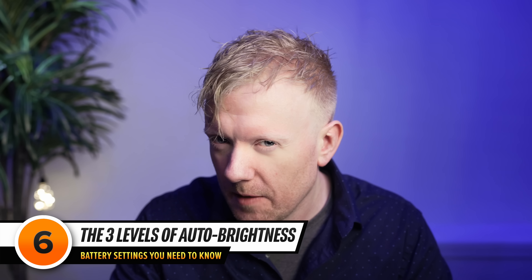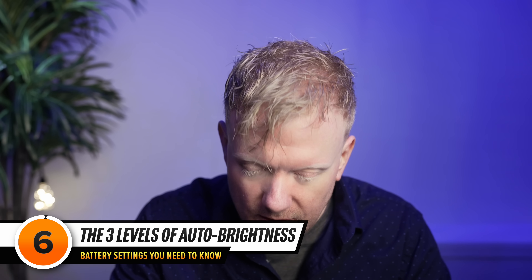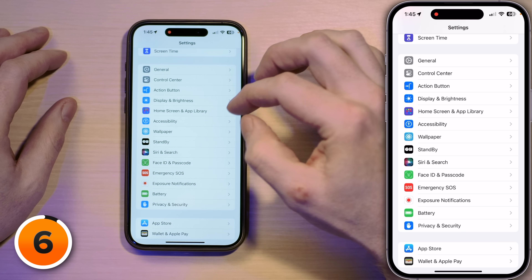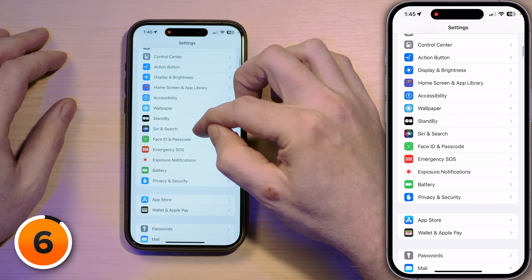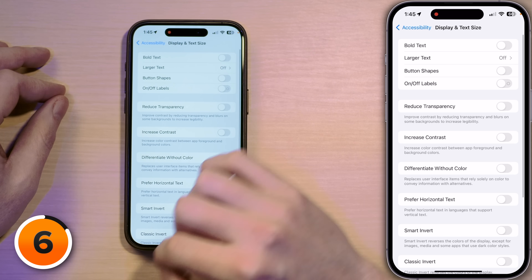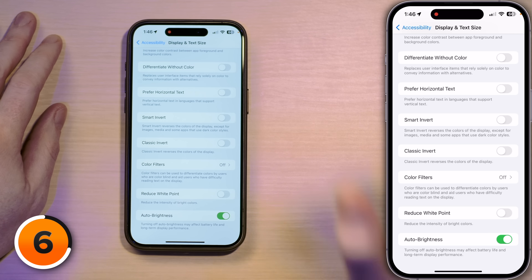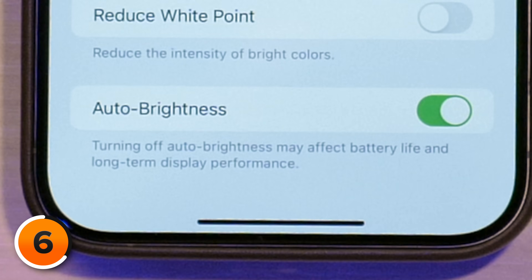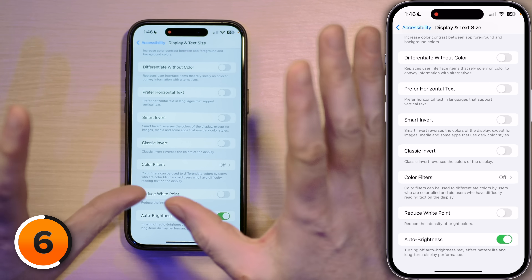Next up: display brightness. Brightness seems obvious, but there's a little more detail than you may be anticipating. Tap back to General and back to Settings, then tap on Accessibility. Tap on Display and Text Size and swipe all the way to the bottom: Auto Brightness. A lot of people think that having your screen brightness set too high drains your battery — and they're correct. Even Apple says right here that turning off Auto Brightness may affect battery life and long-term display performance. So let's keep Auto Brightness turned on.